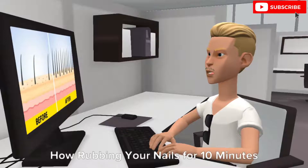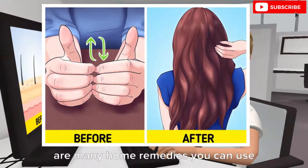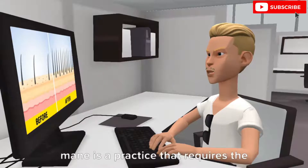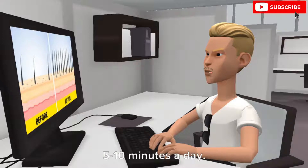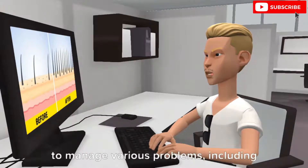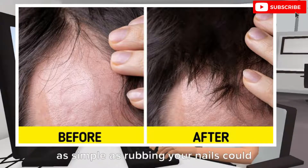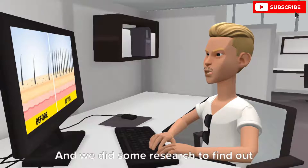How rubbing your nails for 10 minutes a day can help you grow long hair. There are many home remedies you can use to regrow your hair, and one of the most interesting techniques is a practice that requires rubbing your fingernails for just 5-10 minutes a day. This alternative reflexology therapy, also known as balayam yoga, may help manage various problems including hair loss and dandruff. We at Brightside researched how something as simple as rubbing your nails could affect your hair.